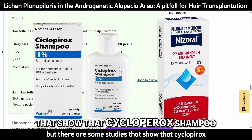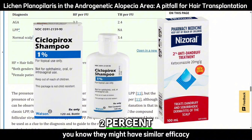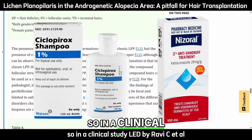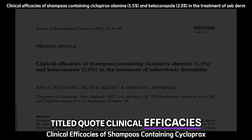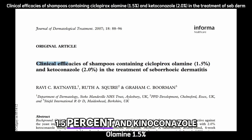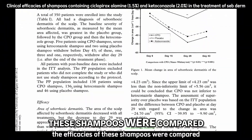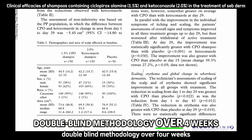There are some studies that show that ciclopirox shampoo 1% and ketoconazole 2% might have similar efficacies, or ciclopirox might kind of beat it out a bit. In a clinical study led by Ravi C. et al. titled 'Clinical Efficacies of Shampoos Containing Ciclopirox Olamine 1.5% and Ketoconazole 2% in the Treatment of Seborrheic Dermatitis,' the efficacies of these shampoos were compared in a randomized double-blind methodology over four weeks.